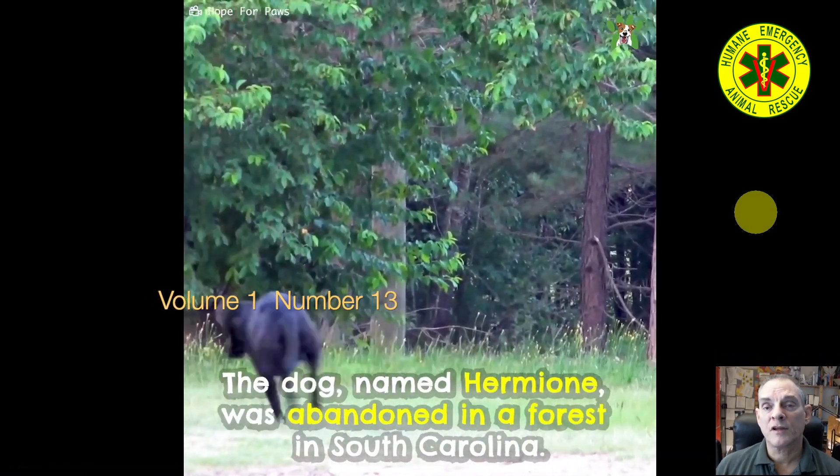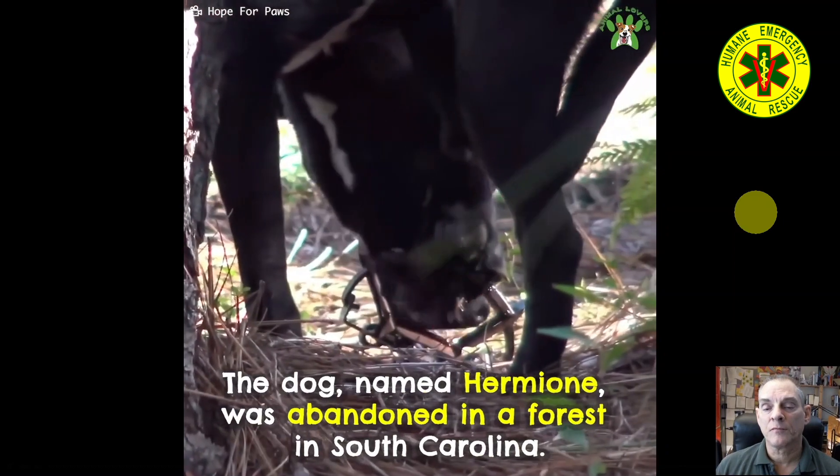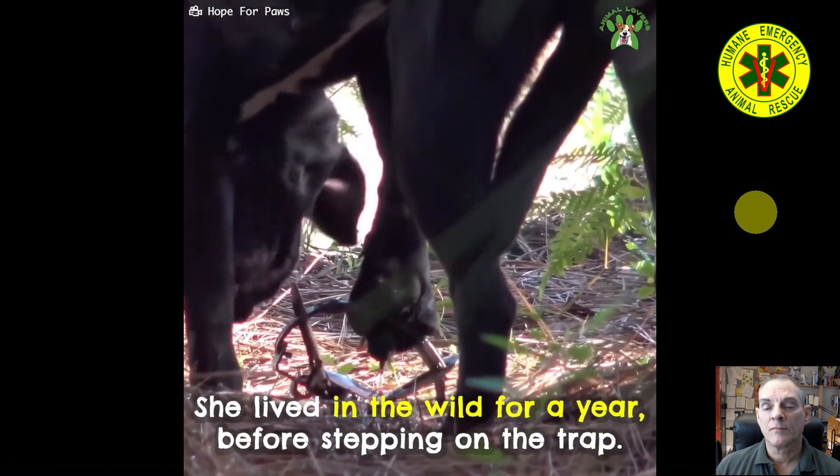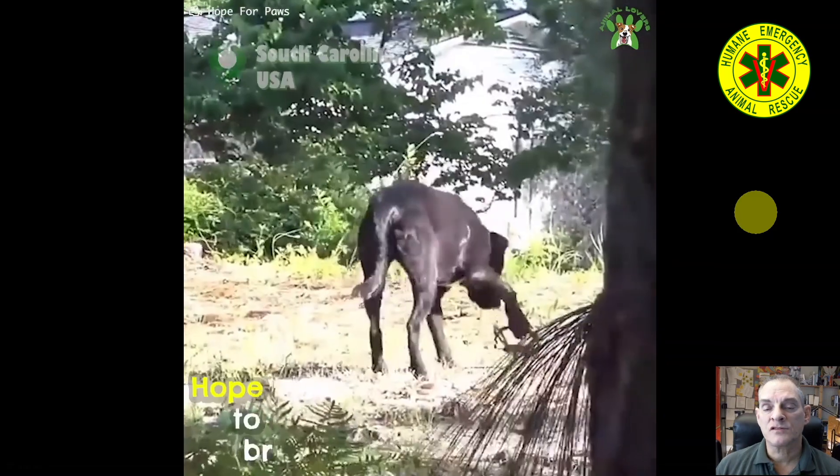Postmortem number 13. We've got a dog with a live trap on its foot here. Let's watch and see how this evolves.